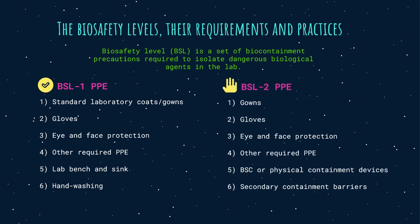Biocontainment level 2: when working with moderate-risk agents associated with varied severity of human disease, BSL-2 is required. This includes agents that can be transmitted through percutaneous injury such as puncture of the skin, ingestion, or mucous membrane exposure. BSL-2 practices include all BSL-1 practices plus limited access, biohazard warning signs, sharps precautions, and a biosafety manual defining necessary waste decontamination or medical surveillance policies.